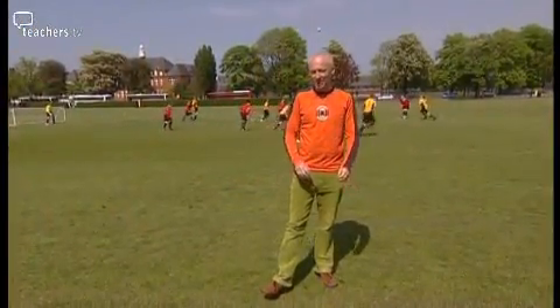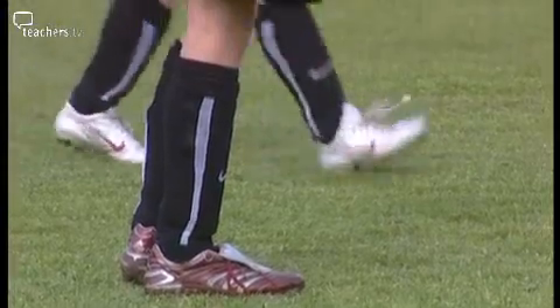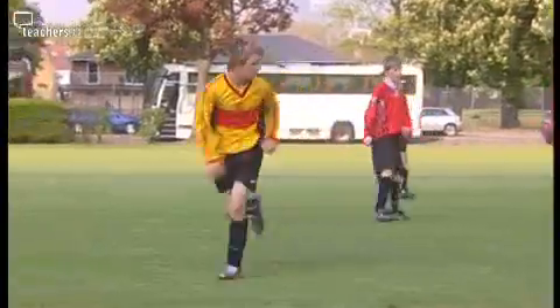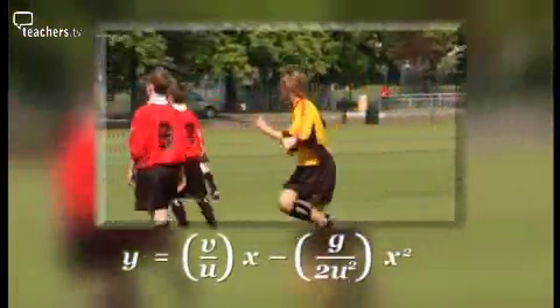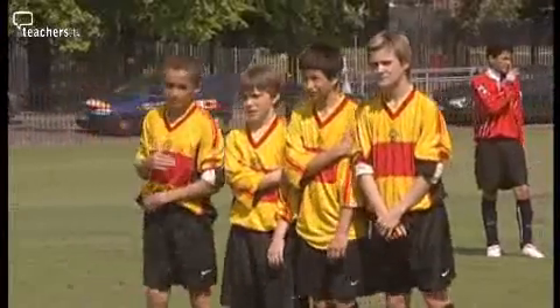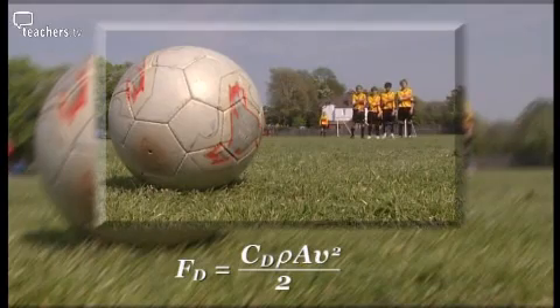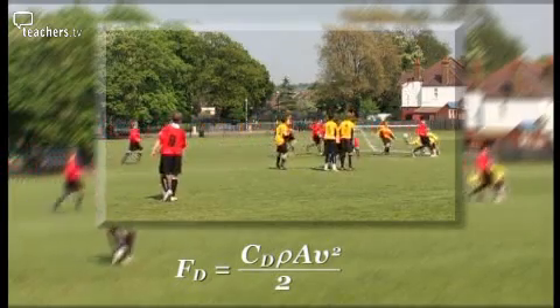That was a perfectly timed volley. His brain will have been subconsciously working away, calculating the flight of the ball, so he can time his foot to be in the right place at just the right time. Another one of Galileo's equations determines the height of the ball given its starting velocity when it was first kicked. Victor needs to solve the quadratic equation to know where the ball is going to land so that he can volley it before it touches the ground. But there are some complications he needs to factor in — this second equation controls the drag factor on the ball, which changes the ball's velocity as it flies through the air.